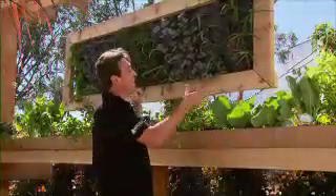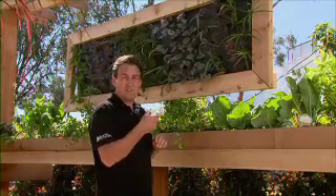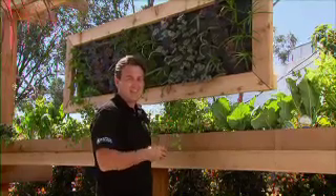How's this for a great idea? It's a living picture frame — something you could actually create at home. If you want more information on these types of things, visit our website. After the break, more great garden inspiration right here on The Garden Gurus.